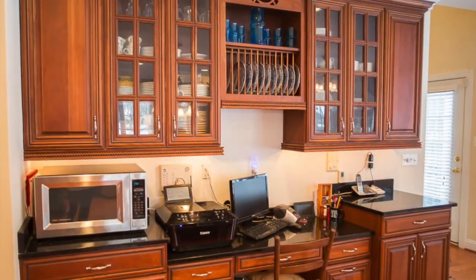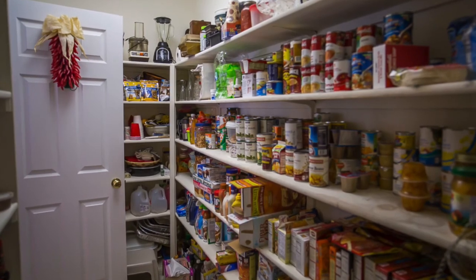Endless storage in beautifully crafted cabinets, and this walk-in pantry is every chef's dream.